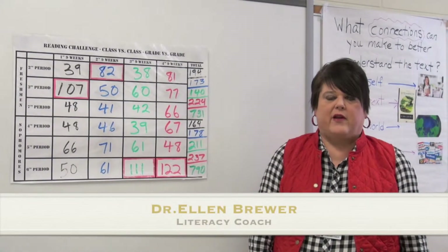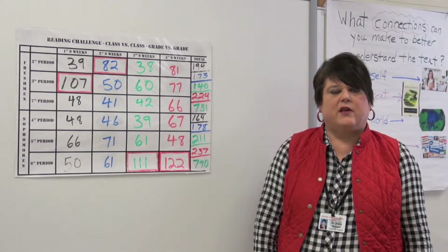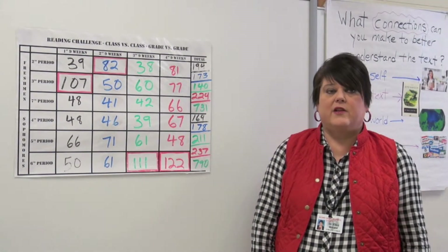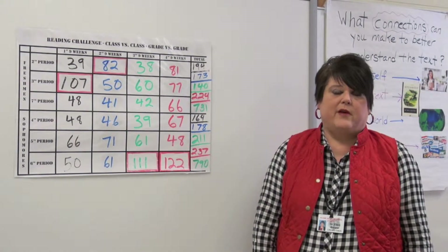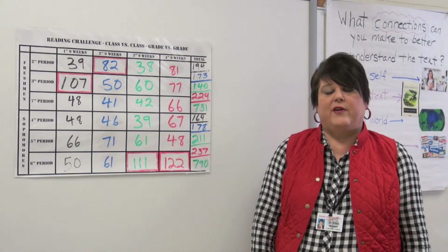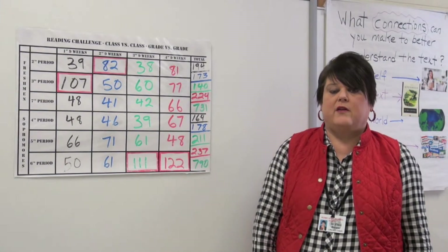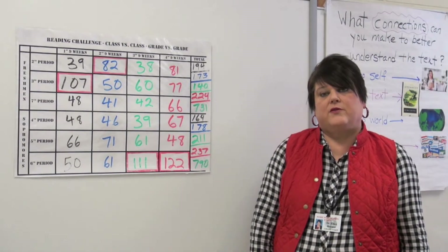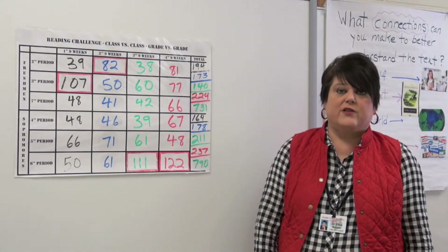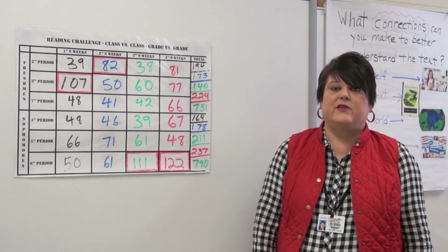The greatest thing about the grant has been that we've been able to provide classroom libraries for teachers and put thousands of books into the media center. Our reading scores have doubled from what they were before the grant, and our circulation has increased 500% — from around 1,500 books checked out before the grant to almost 8,900 books last year. Our goal for this year is for students to check out 10,000 books, and I'm going to need everybody's help with that, teachers included.